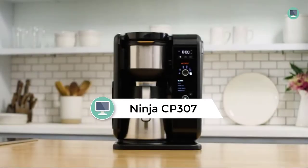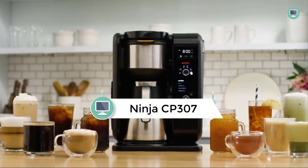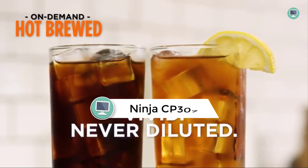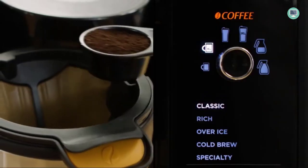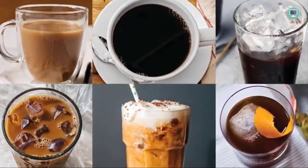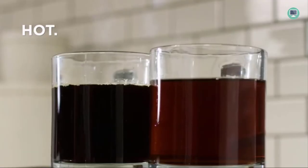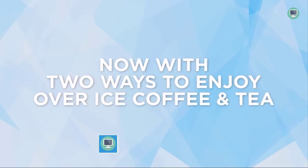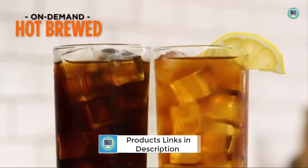Number 5: Ninja CP307 Hot and Cold Brewed System. The Ninja CP307 Brew System is a coffee maker with a difference. It features an innovative brewing technology that allows you to brew coffee and tea at the touch of a button. The system recognizes the basket you have inserted, then lets you choose from different brew settings for either beverage type. You can also make cold brew coffee or tea by brewing over ice at lower temperatures than traditional brewers use, which makes it perfect for iced coffees and teas in the summer months.